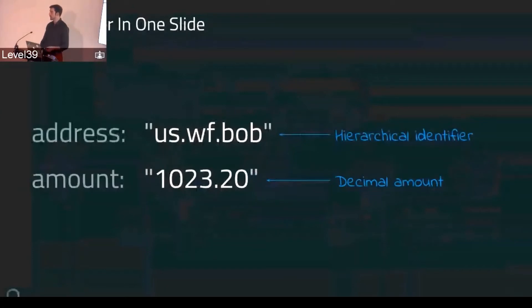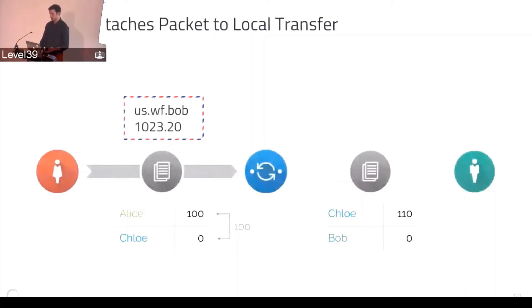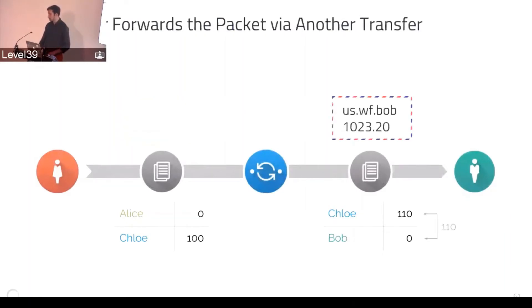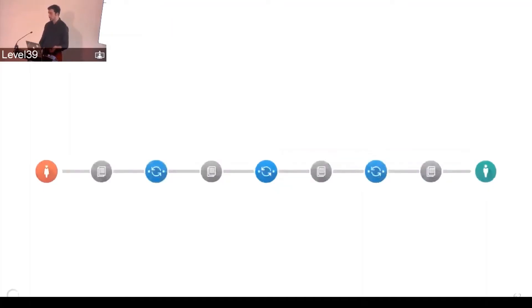You can think of it like putting an address on a little packet or envelope that you want to send along. The way Interledger works is the sender writes this little packet and attaches it to a local transfer to the connector. The connector forwards it on — they look at the address it's trying to go to, use the routing algorithms, and deliver the amount to the recipient. With that, we can have short paths or long paths.